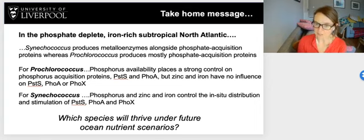So which species will thrive under future ocean nutrient scenarios? Phosphate concentrations are going to decrease, meaning Prochlorococcus will need to deploy more enzymes to acquire phosphorus. Synechococcus seems able to use different strategies, but the problem is it relies on metals such as zinc and iron, whose concentrations may also change in the future depending on dust supply and the impact of ocean acidification on iron and metal speciation, which affects bioavailability.